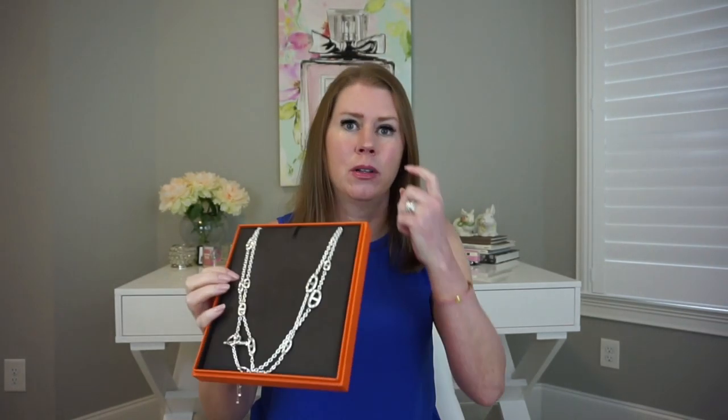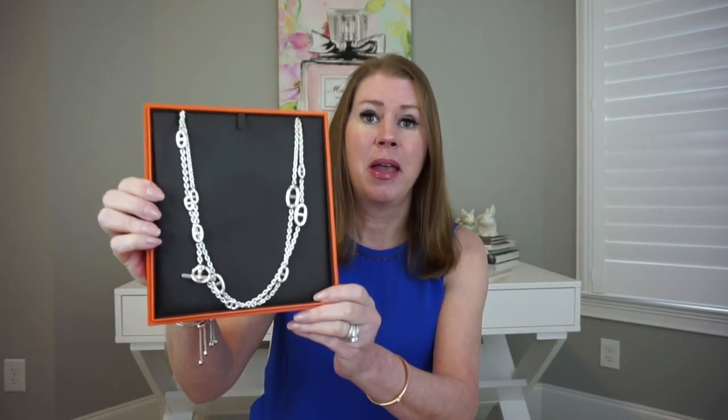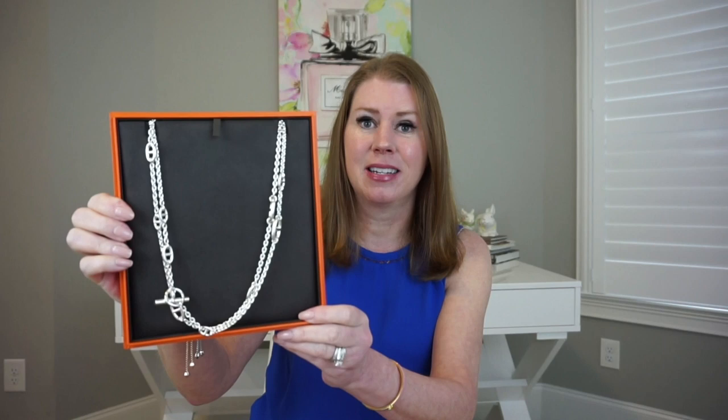What I picked up was the Ferrandol — I think I'm saying that right, it might be Ferrandol — but it is the necklace and the size is 120 centimeters long.